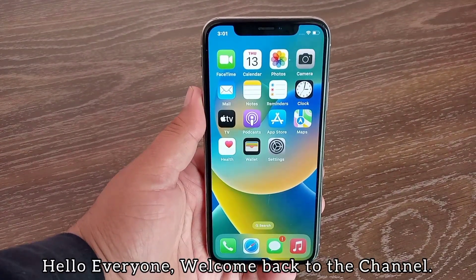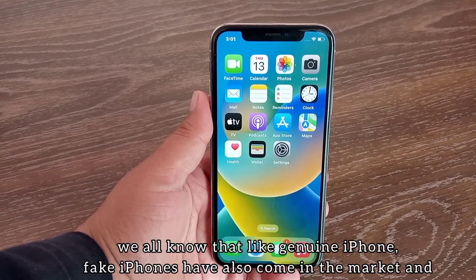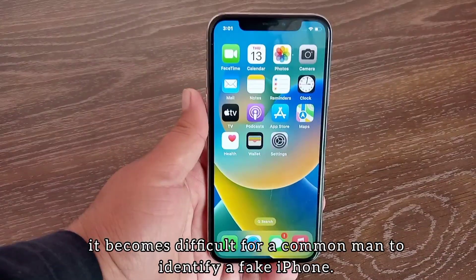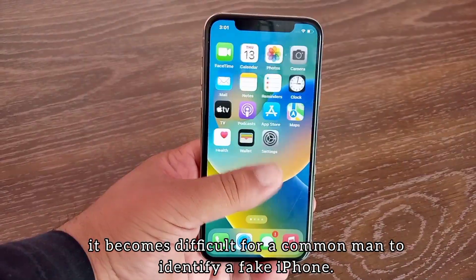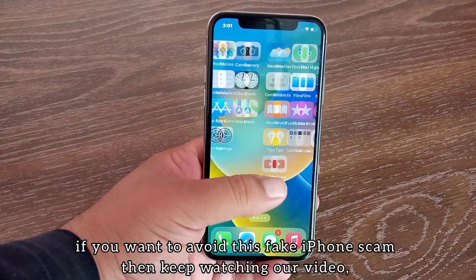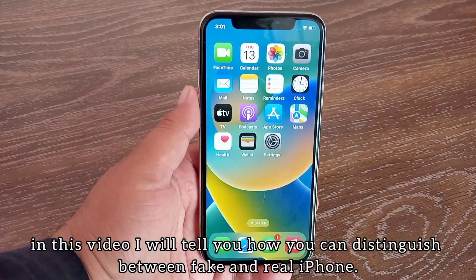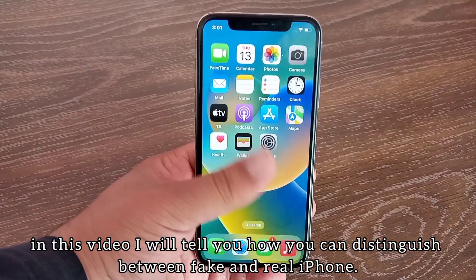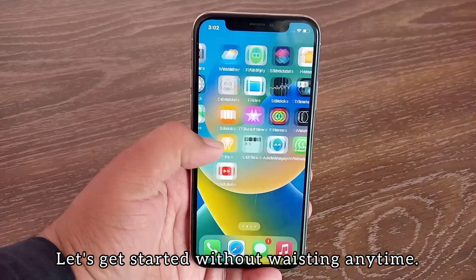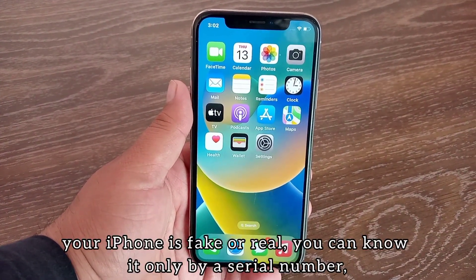Hello everyone, welcome back to the channel. We all know that like genuine iPhones, fake iPhones have also come in the market, and it becomes difficult for a common man to identify a fake iPhone. If you want to avoid this fake iPhone scam, then keep watching. In this video I will tell you how you can distinguish between fake and real iPhone. Let's get started without wasting any time.